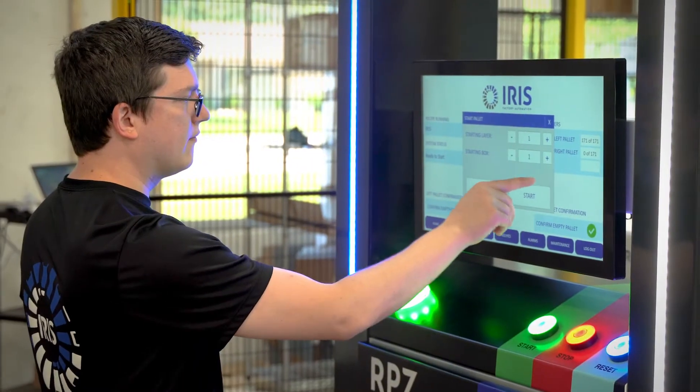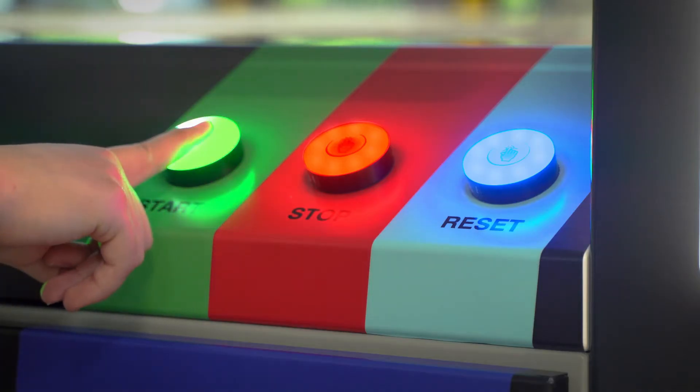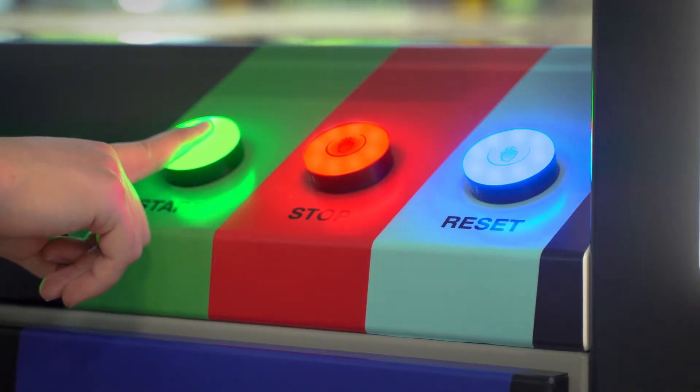It includes drag-and-drop features, custom add-ons, and we've also partnered with Banner Engineering to really simplify the lighting and indication as well as safety factors in those systems.